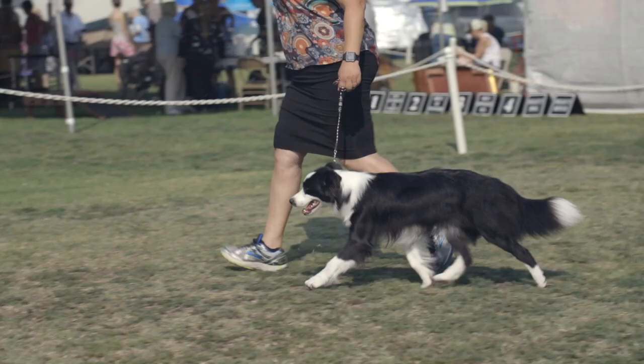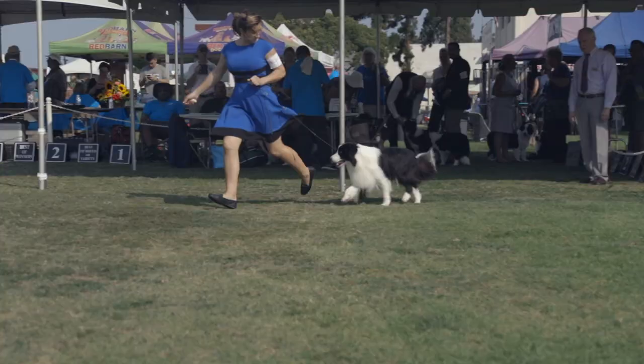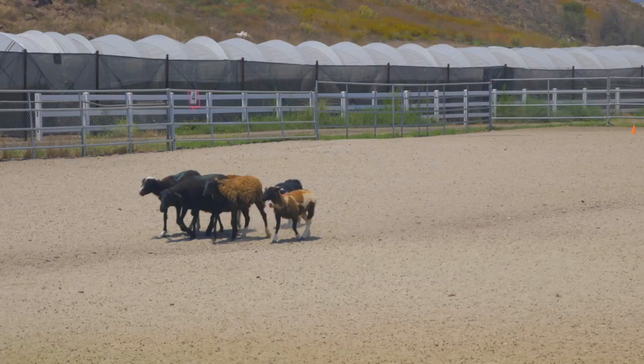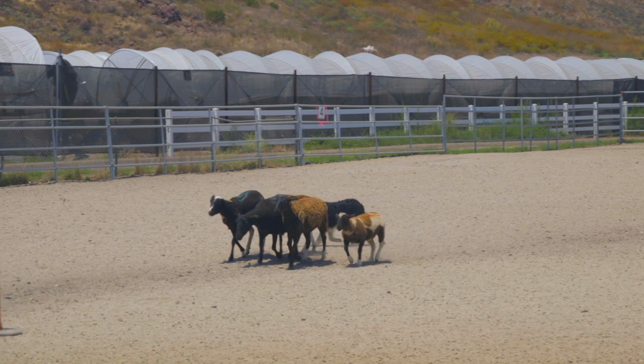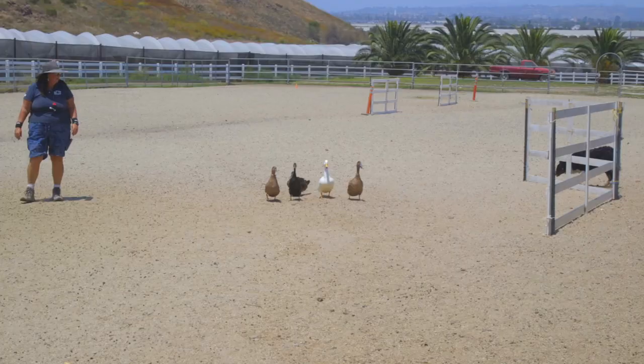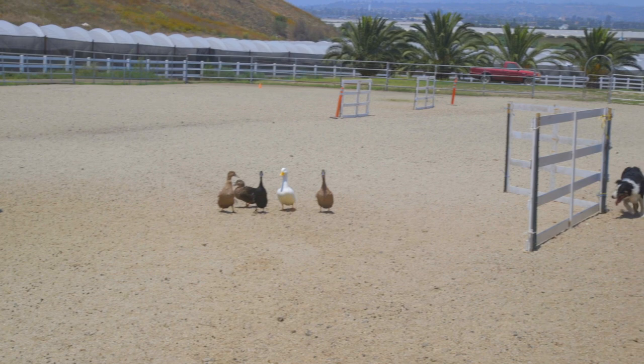If you're interested in making a Border Collie your next pet, there are some things you want to take into consideration. First and foremost, this is a very energetic dog breed — this dog will need a tremendous amount of exercise. This is also a very smart dog breed and will need a tremendous amount of mental stimulation. While running and other aerobic activities are great and much appreciated by the Border Collie, that alone is not enough.